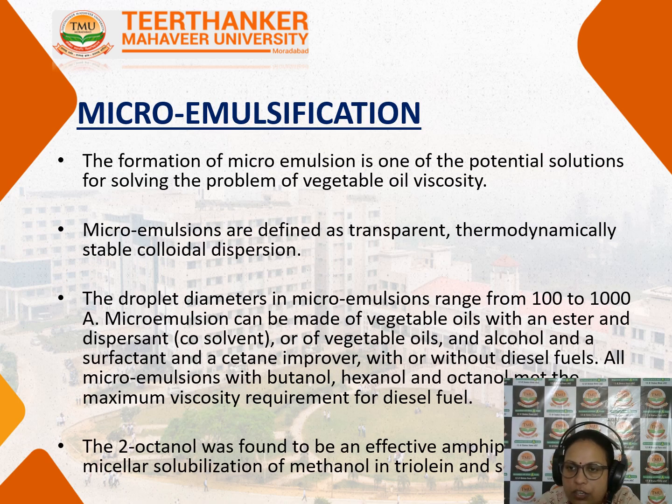The next step is micro emulsification. The formation of micro emulsion is one of the potential solutions for solving the vegetable oil viscosity problem. These micro emulsions are defined as transparent, thermodynamically stable colloidal dispersions with small droplets of diameter about 100 to 1000 angstroms. Micro emulsions can be made up of vegetable oils with an ester and a dispersant.